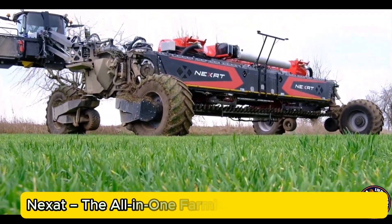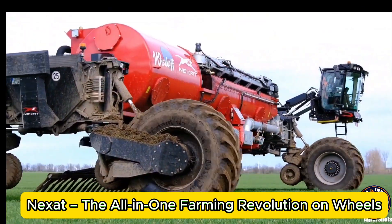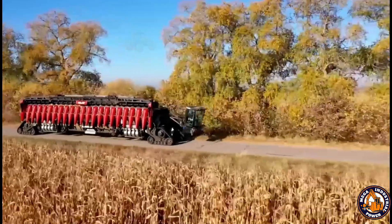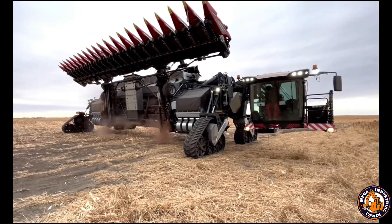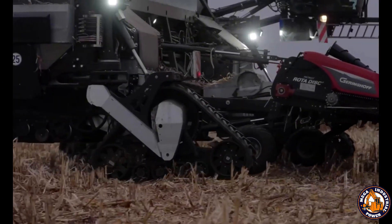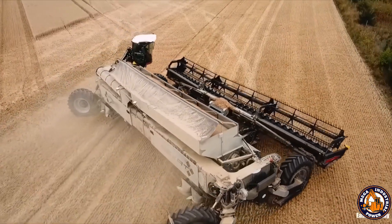Nexat isn't a machine. It's a mobile farm. Designed as a full-service agricultural system, Nexat can plow, sow, fertilize, and harvest — all from one chassis. Its massive frame runs on electric drives and GPS-based autonomous navigation. Instead of switching machines, you simply switch modules.